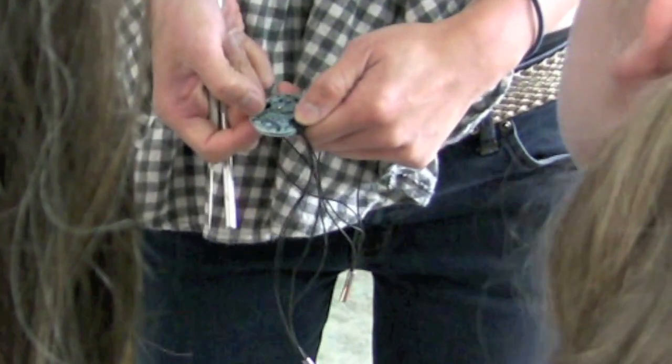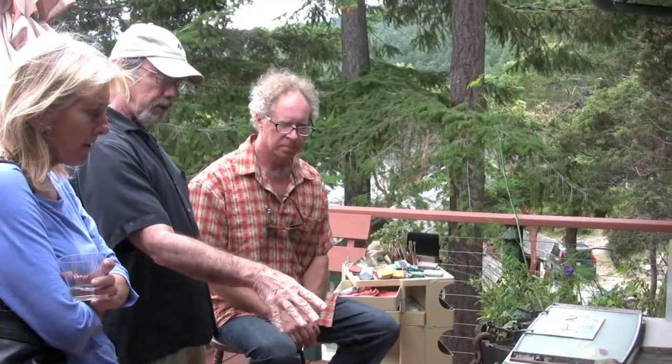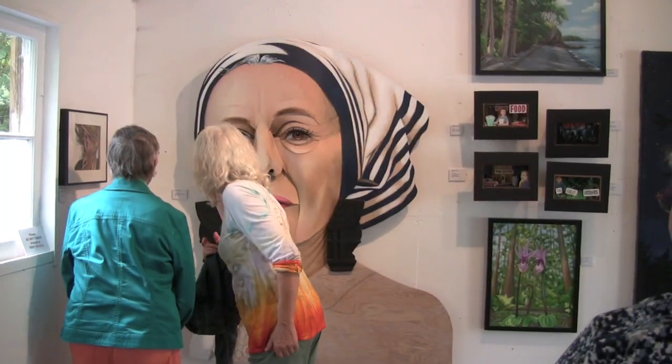Visitors of all ages enjoy seeing the artists in action and learning the various methods they use to create their art. Orcas Island Art Tour is a unique and exciting journey of artistic discovery not to be missed.